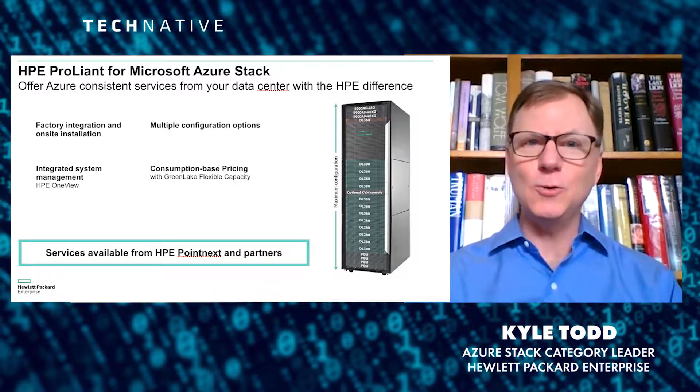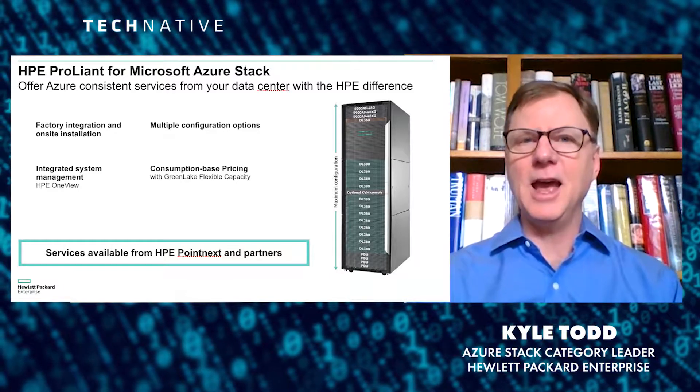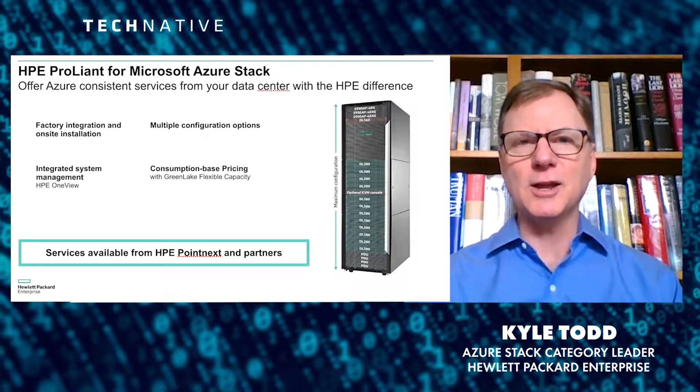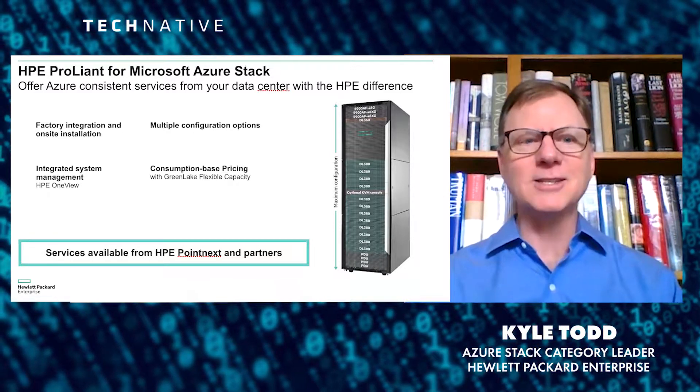We've also got consumption-based pricing, and that's a huge advantage that HPE has, where you only pay for what you use, versus writing out an enormous check and hoping that eventually you amortize the investment.